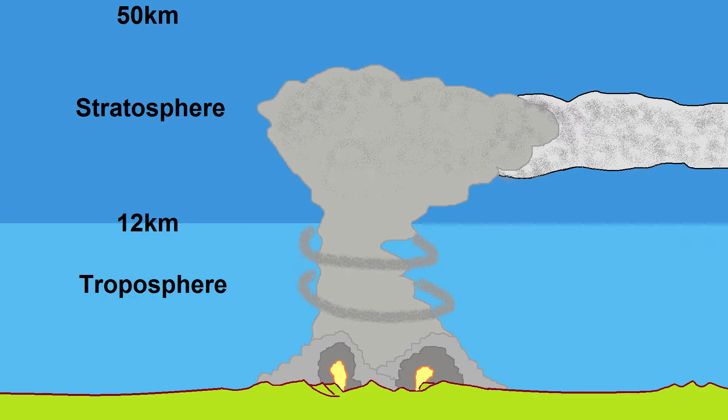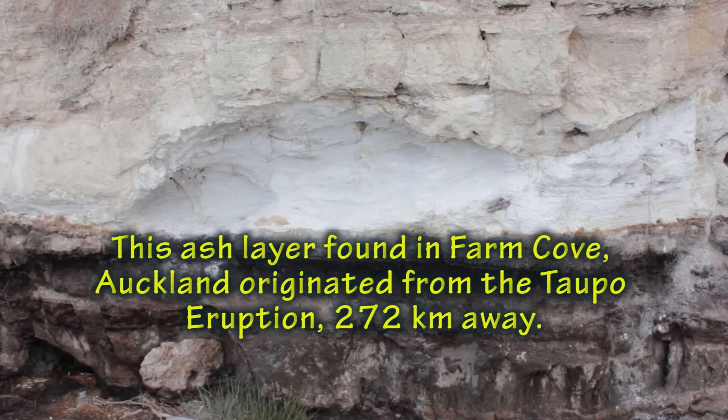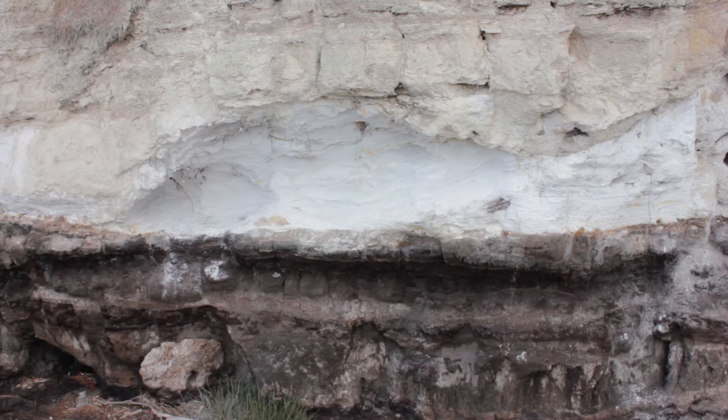The eruption plume reached 50 kilometers into the air, well into the stratosphere. All of New Zealand received at least one centimeter of ash, an example being these ash deposits in Farm Cove, Auckland, 272 kilometers away.